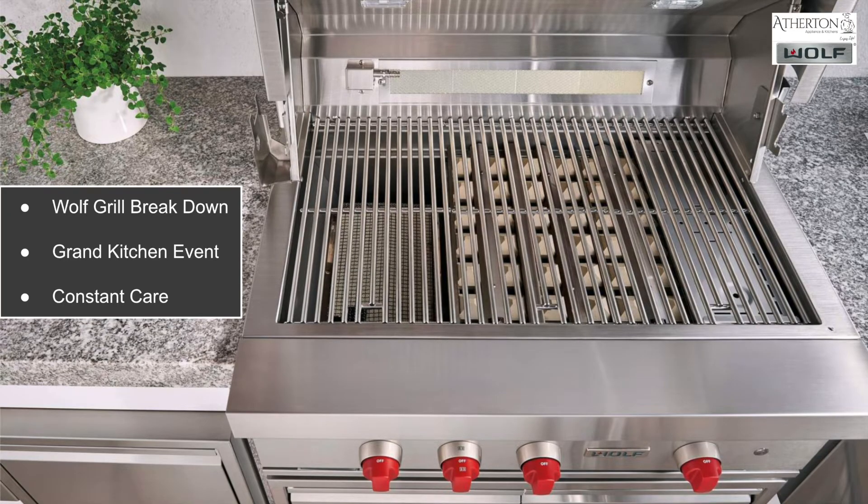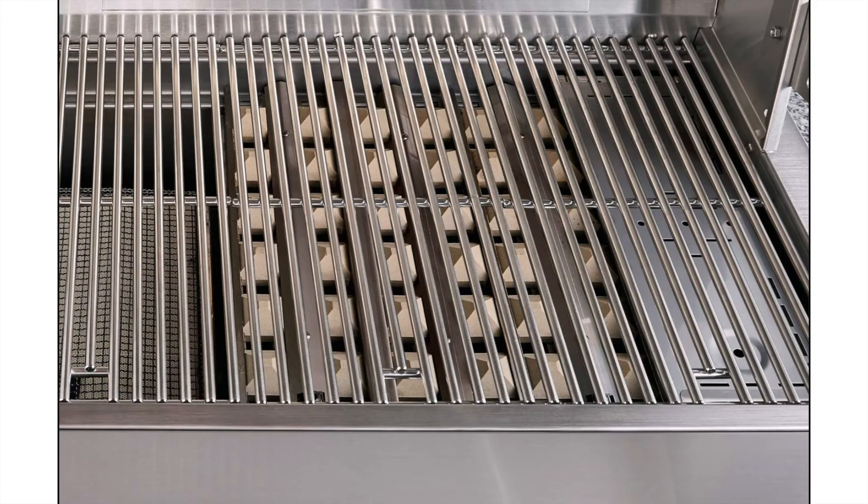The breakdown of what we're going to be talking about today is the grill itself and the benefits and features of the unit. We're going to be looking at the Grand Kitchen Event through the manufacturer and touching on that promotion, and then lastly we're going to talk about Constant Care and what that entails and how it can benefit you.